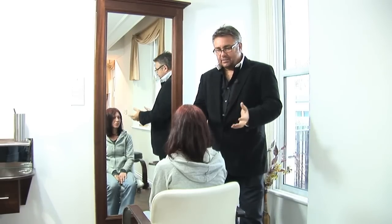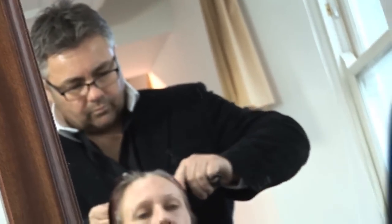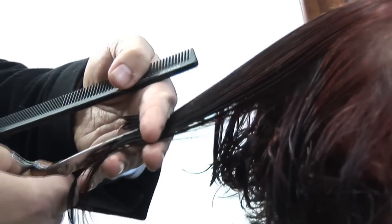Hello, my name is Andrew Hill. This is my model Liz today. Today we're going to be creating a totally new look for Liz. It's going to be kind of like a choppy medium to short length bob, something that will be versatile, something that will be easily recreated, something that Liz can easily recreate herself.